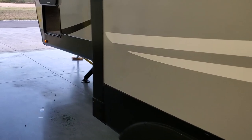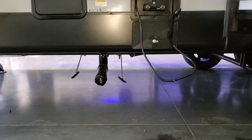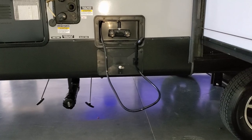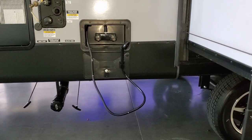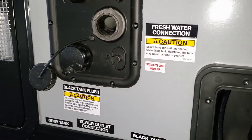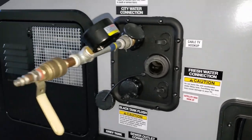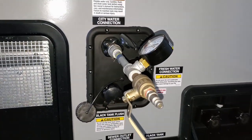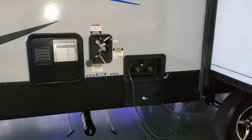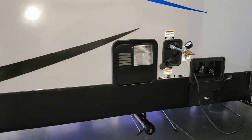Going around to the other side, you can see the dump area. You have your gray and black tank dump pulls, an outside utility shower with hot and cold water, a docking area for cable and satellite hookups, a black tank flush, and a city water fill. They currently have a pressure meter on it doing an air check. Right there is your six-gallon gas and electric water heater.